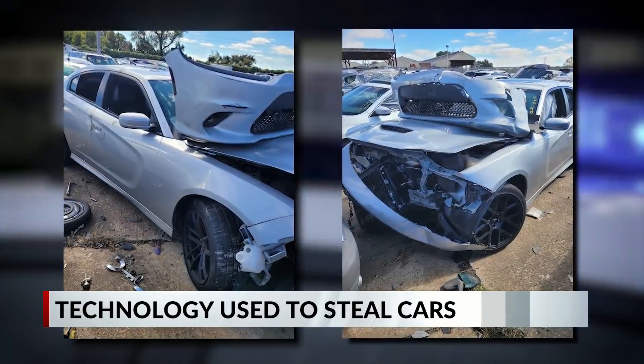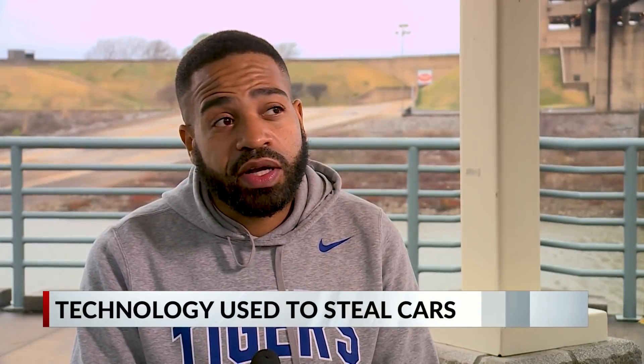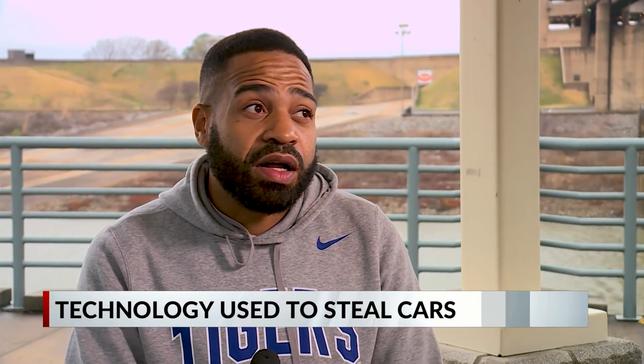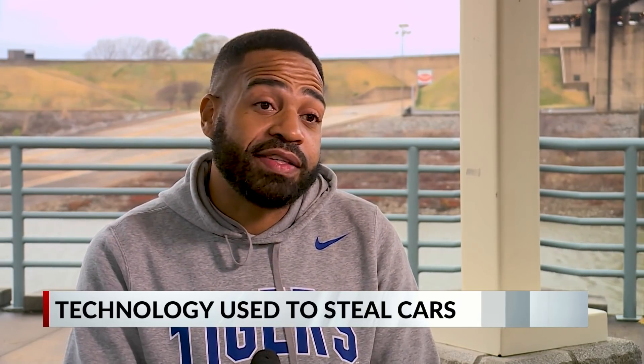Police did eventually find Harvey's car a few days after it was stolen. There was rear damage, all the airbags had been popped out, and it looked like the thieves had been joyriding in it. There were drinks and shoes left inside, and they had taken all of Harvey's belongings out.